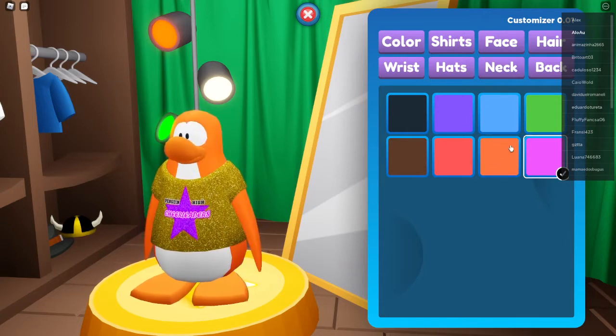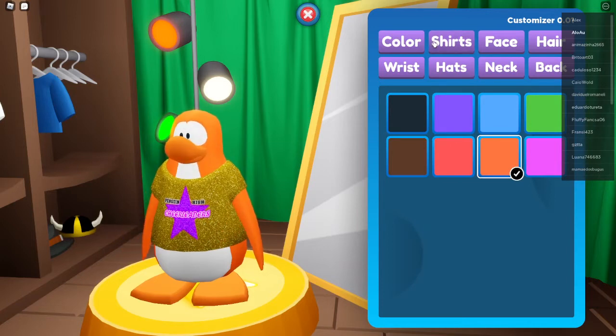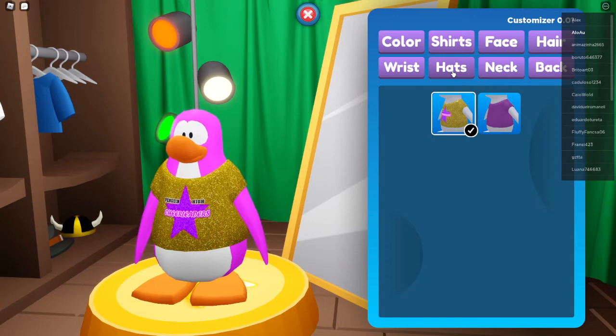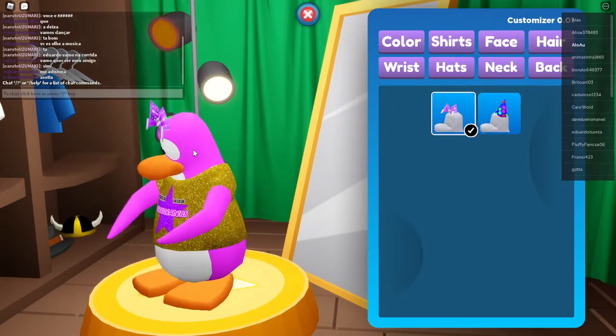Orange and... what other colors do we have? We have blue and stuff. T-shirts? Oh, we have this cheerleader one. I want to check out the hat that we just got. Oh my gosh, the cute pink ribbon! I want to put the ribbon on instead. Oh my gosh, look at my penguin!